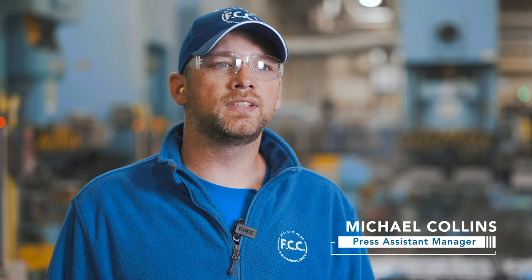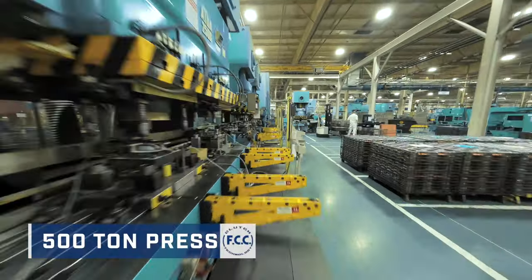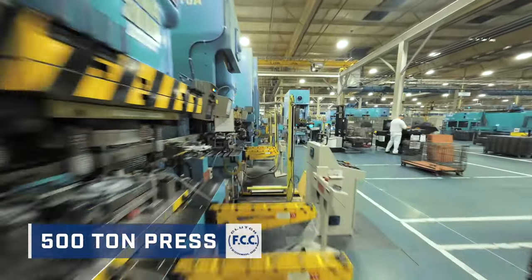Our clutch housings are formed through automated press operations including deep draw, pierce, and shear. Our unique process gives us the ability to produce different designs and products for our customers.